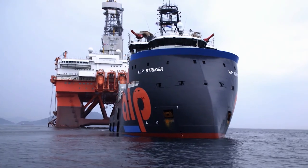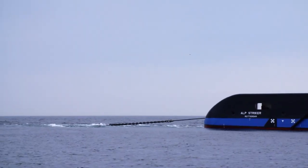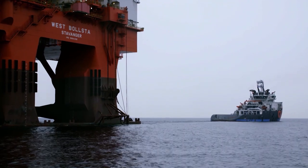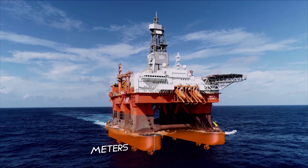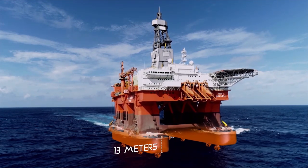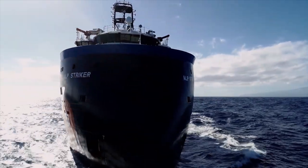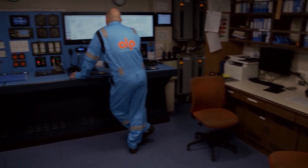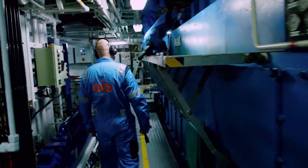The transport journey halfway round the world can begin. The ALP Stryker will now pull a weight of 31,000 tons behind it for three months, thanks only to its gigantic pulling power. The drilling ship floats up to 13 meters below the water surface, meaning enormous resistance for the tug — the ALP Stryker must therefore always drive at full throttle. To avoid any malfunctions, a mechanic checks the engine room every four hours.